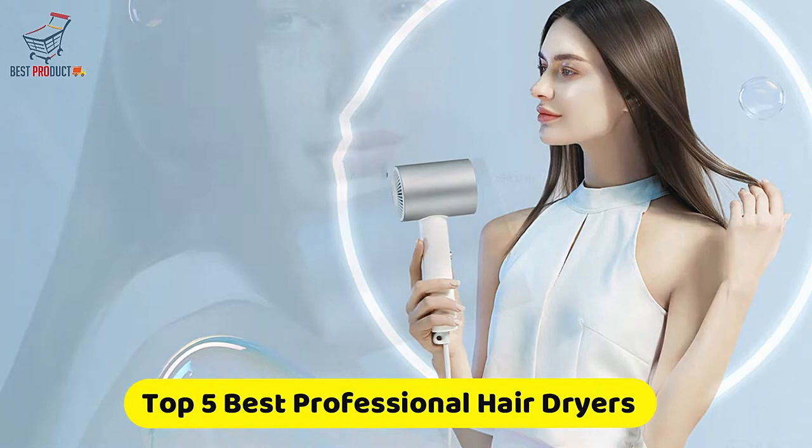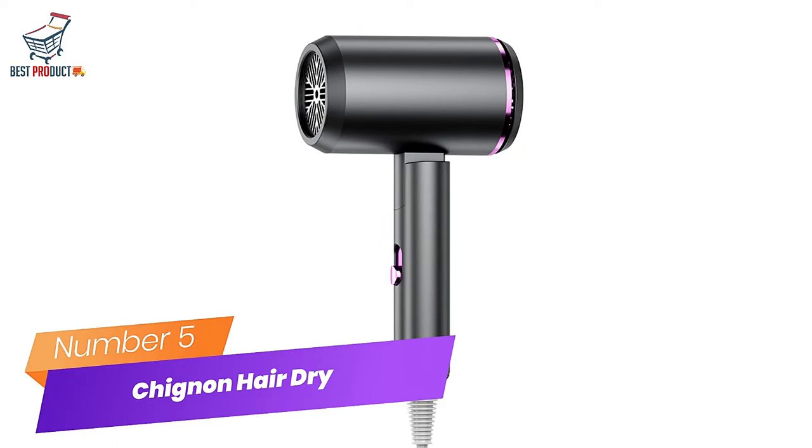If you're looking for the best professional hair dryers, this video is for you. You're a collection you gotta see. Let's get started.